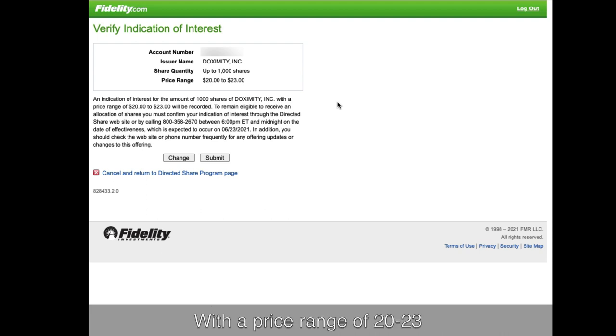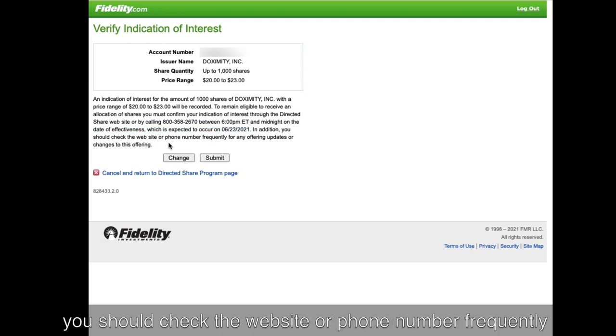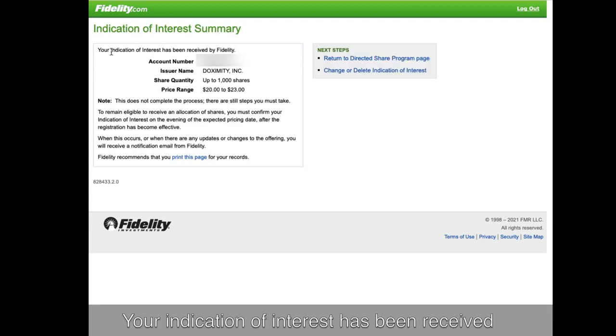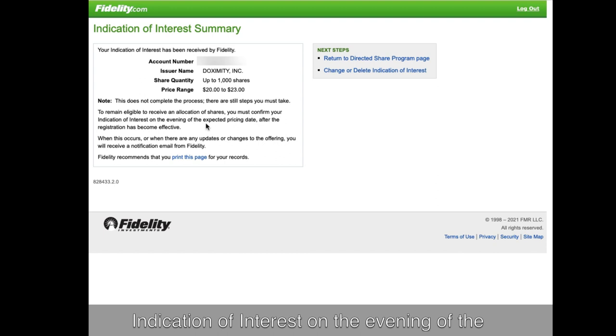With a price range of $20 to $23, the indication of interest for 1,000 shares will be recorded. To remain eligible to receive an allocation of shares, you must confirm your indication of interest between 6 PM Eastern and midnight on the date of effectiveness, which is expected to be June 23rd. You should check the website or phone number frequently for any offering updates. Your indication of interest has been received by Fidelity — but this does not complete the process.